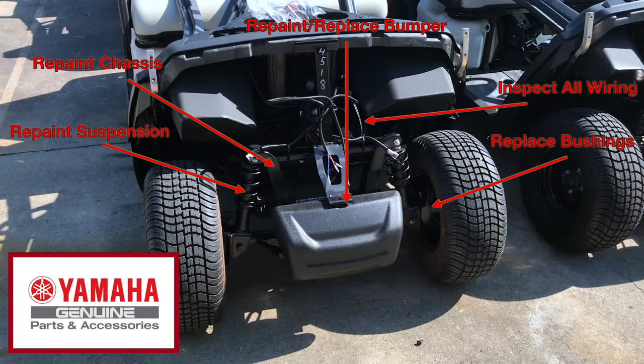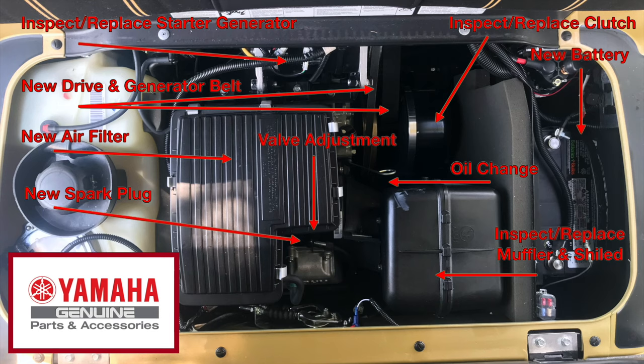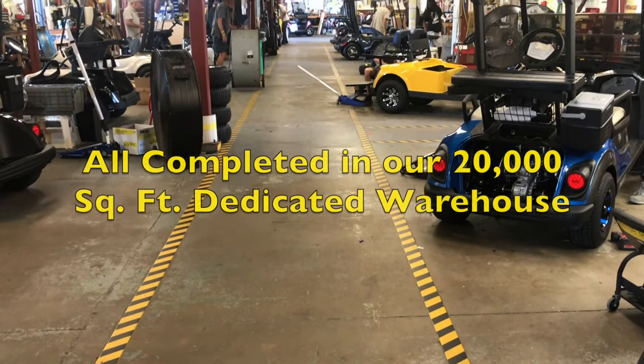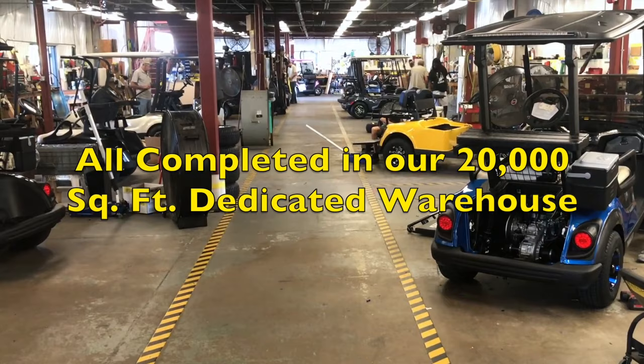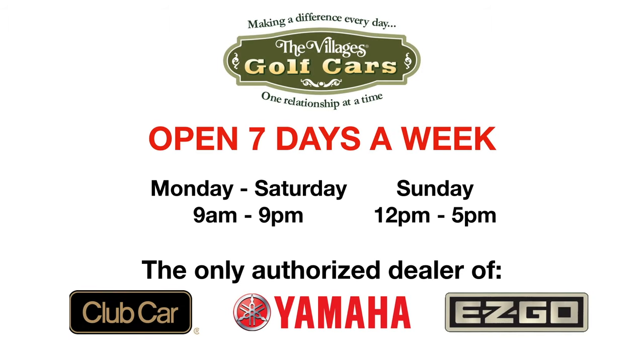At The Villages Golf Cars, we are proud to show exactly what materials we use during that process. We encourage you to shop the competition and make sure to dig beneath the surface to see what's inside. We know our customers and residents expect the best, so we build the best golf cars to support your lifestyle.